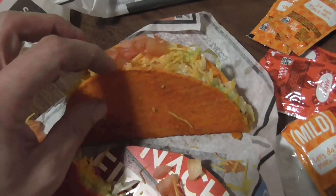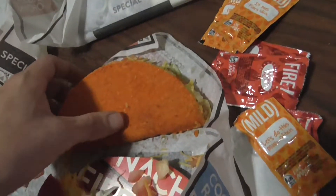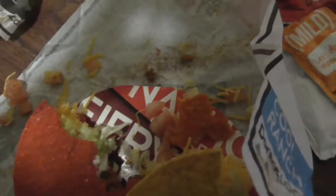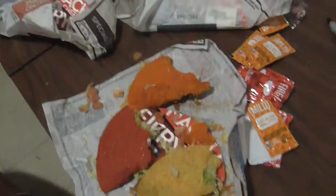Let me hit the inside for you before I take a bite. Taco Bell is awesome. Kind of tastes a little nacho-y. I don't think it tastes like the chip — maybe a little bit.